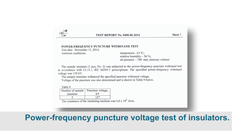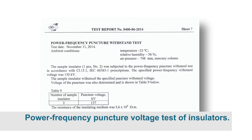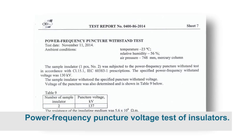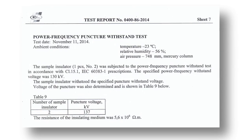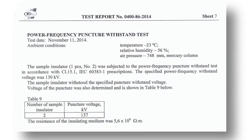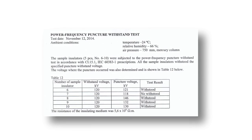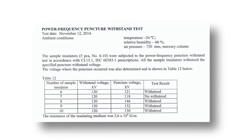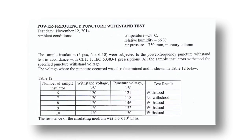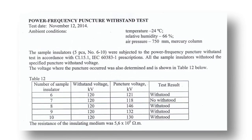Power frequency puncture voltage test of PS-70E: the insulator passed because puncture occurred at a higher voltage than the standard. PS-70E meets the IEC requirements. Power frequency puncture voltage test of PS-12A: the insulator did not pass because puncture occurred at a lower voltage than the standard. PS-12A does not meet the IEC requirements.